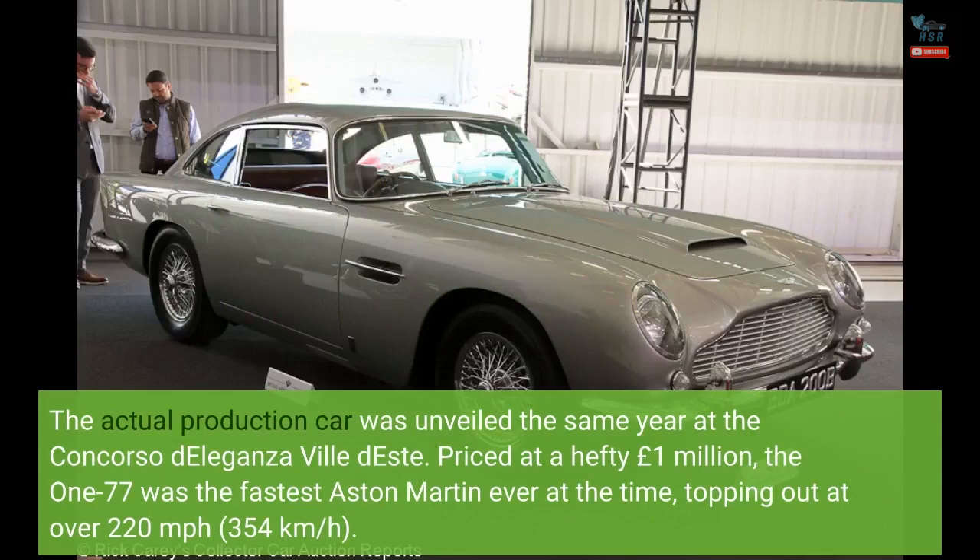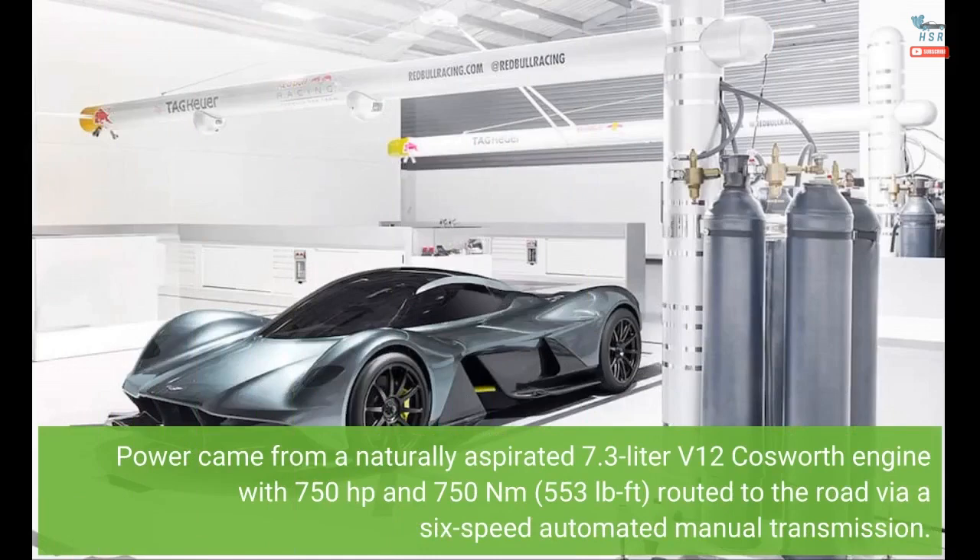Priced at a hefty one million pounds, the 177 was the fastest Aston Martin ever at the time, topping out at over 220 miles per hour — 354 kilometers per hour. Power came from a naturally aspirated 7.3-liter V12 Cosworth engine with 750 horsepower and 750 newton meters (553 pound-feet), routed to the road via a six-speed automated manual transmission.